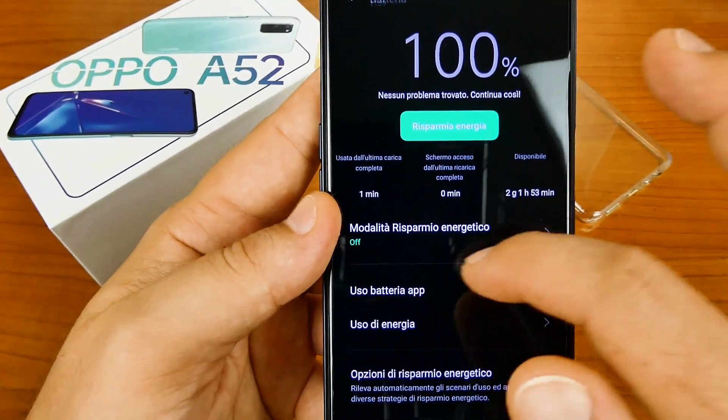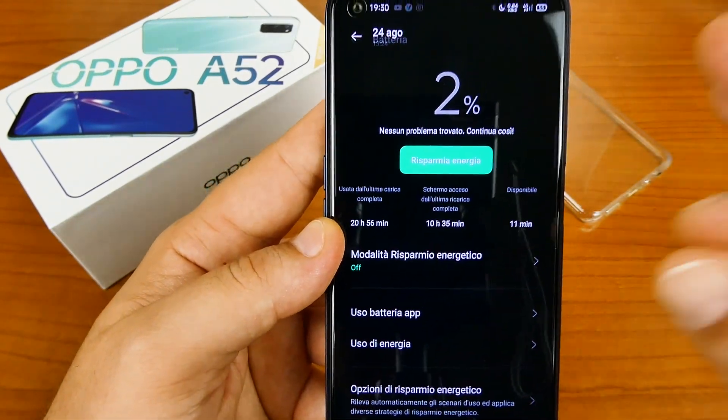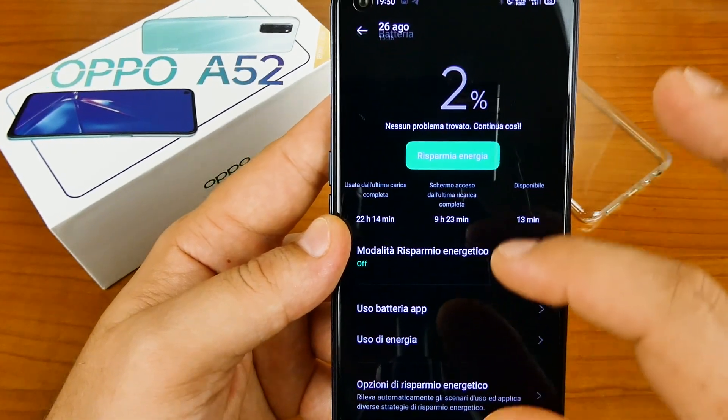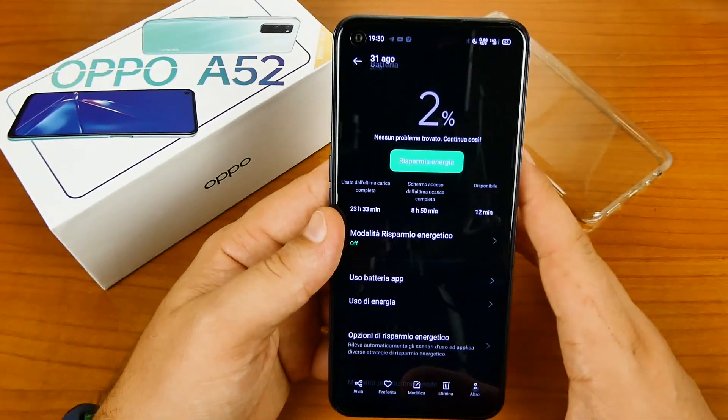Vi mostro degli screenshot sull'andamento della batteria partendo da 100%: prima giornata 8 ore e 37, seconda 8 ore e 42, terza durata favolosa di 10 ore e 35, poi 9 ore e 28, 9 ore e 23, 9 ore e 21, 8 ore e 25, 8 ore e 50. In quanto durata della batteria ci siamo più o meno. Ho testato con screenshot una settimana di utilizzo stress, pensando che questo smartphone potesse superare Xiaomi nei 5000mAh sotto i 200€ — ma mi sbagliavo, perché nelle due settimane successive ha iniziato a calare fino ad arrivare a 6 ore di schermo acceso.